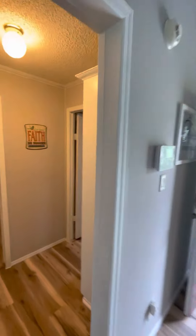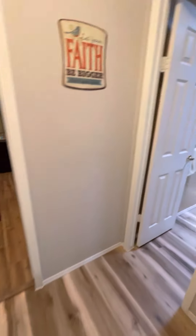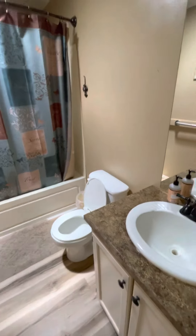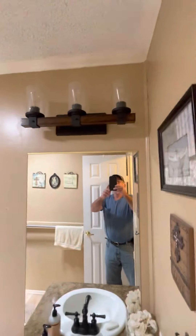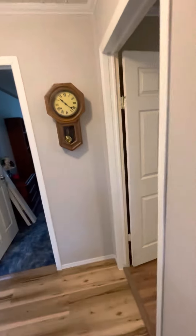The hallway's been redone and repainted, the flooring too. The spare bedroom's been repainted and redone. The countertop's been redone, lighting's been changed out — redid this bedroom.